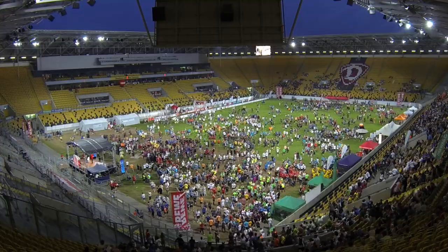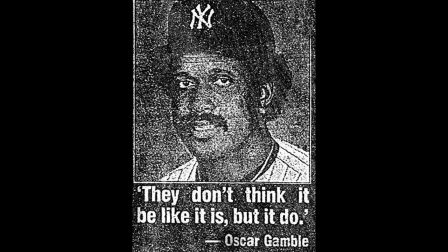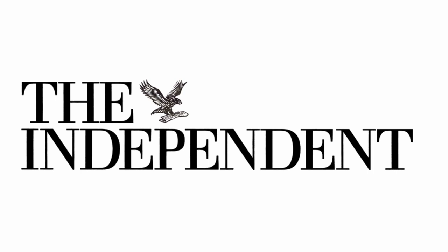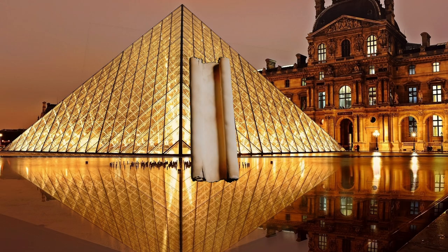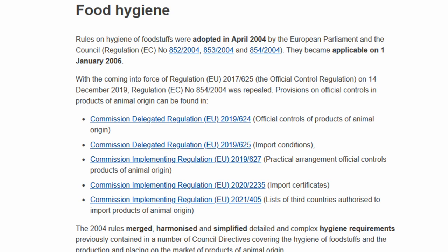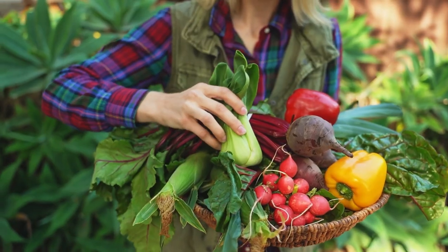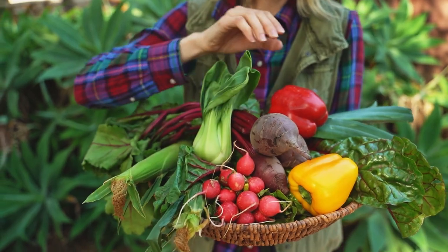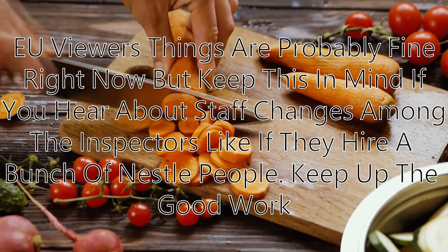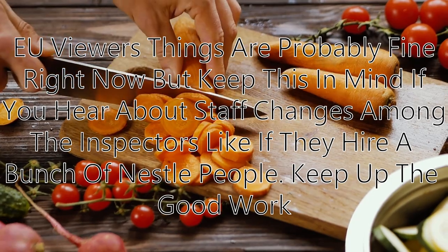I see my EU viewers sitting there giggling, but I have some news. The EU does not have an equivalent table like this — but that doesn't mean what people think it means. Not having a limit does not mean none of it is allowed. The way EU law is written, bug parts don't have a set limit; it comes down to whether the inspector thinks it's hygienic. This means it's entirely possible that some EU factories are regulated more harshly than the US, but others might be more lenient, which is kind of odd.